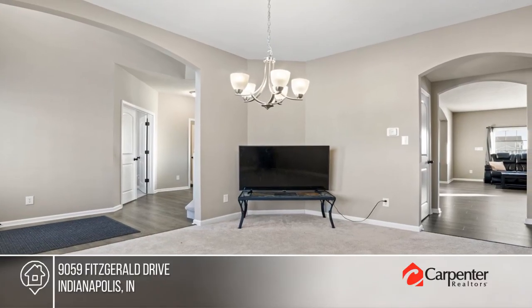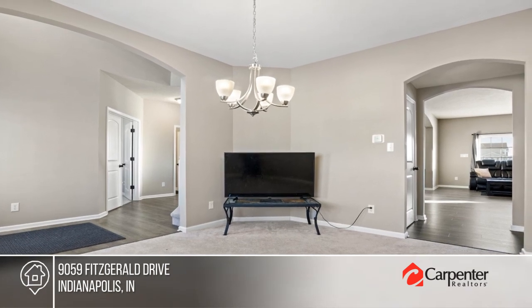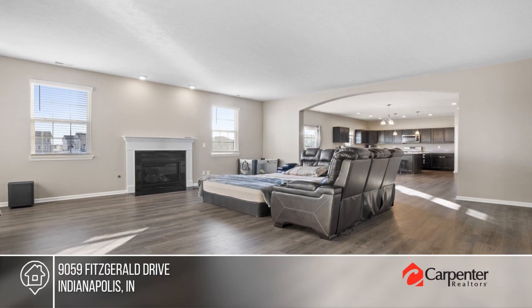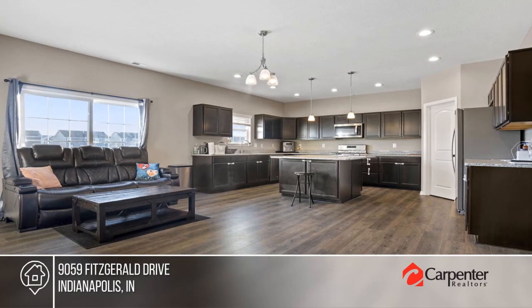This captivating two-story home boasts a versatile den or dining room, a fireplace in the great room, and a kitchen with an expansive island, quartz countertops, and a walk-in pantry.